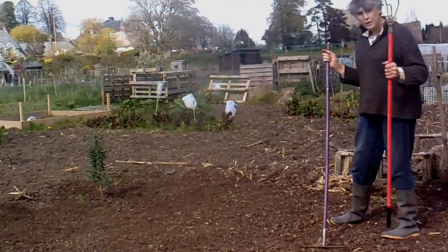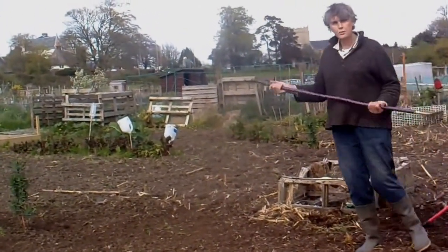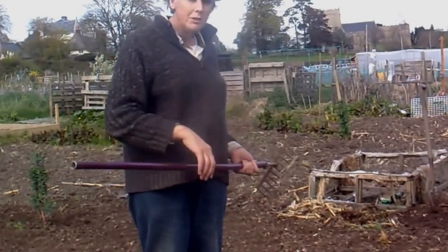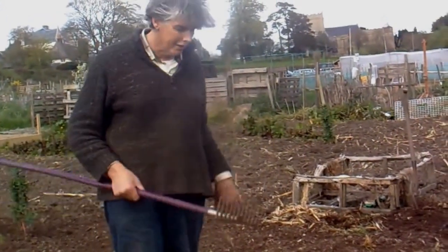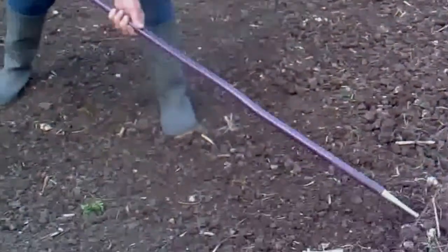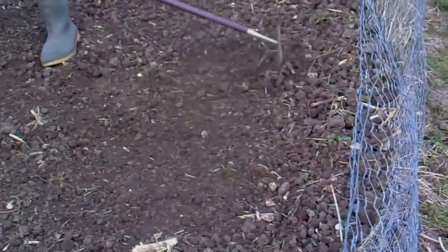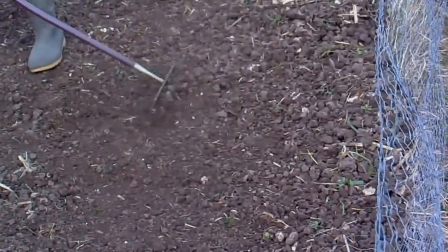I've been using this rake that I bought for my brother years ago — when he went to America he didn't want to take it with him, so he gave it back to me, about 20 or more years ago. The good thing about a good solid rake is that you can obviously rake forwards but you can also push with it. If I want to get all this rubbish right to the edge of the fence I can use it to push it up, which is something you don't often think of with a rake.